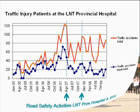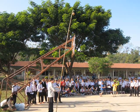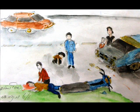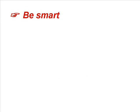This test has always been well received and enjoyed by the participants. It easily can be adapted to other speed limits accordingly. Please join us in preventing further road traffic injuries. Help to spread the lesson from the coconut — be smart like a coconut, wear a helmet.